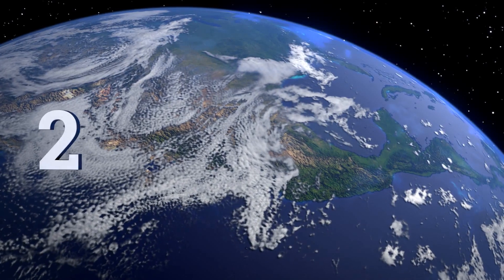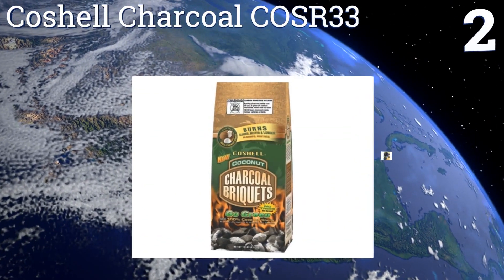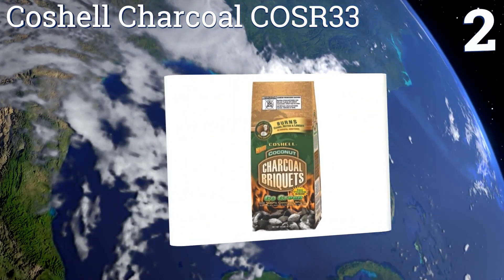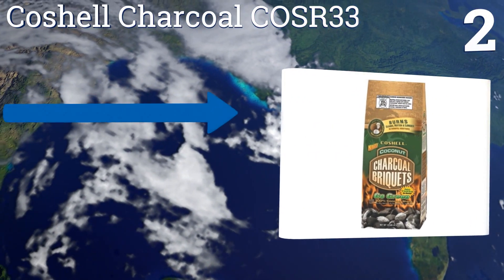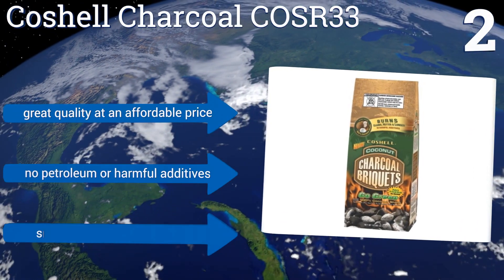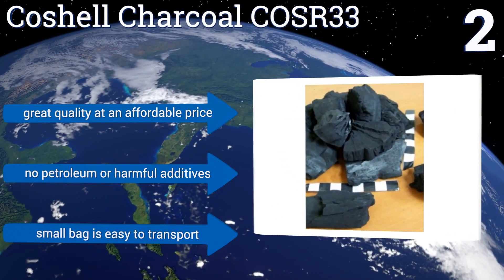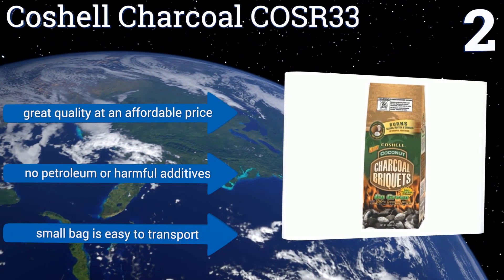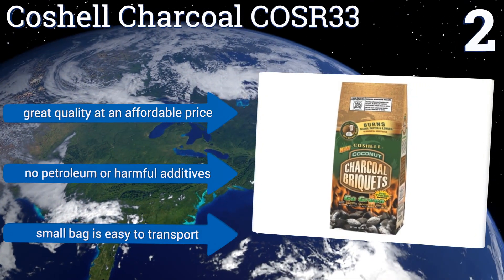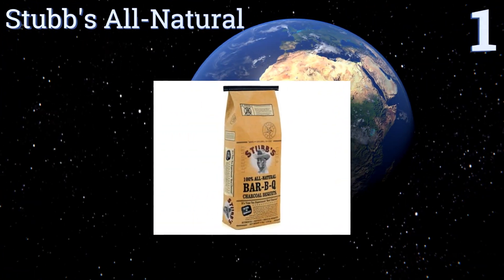At number two, Co-Shell Charcoal COSR-33 makes a great eco-friendly alternative to your standard briquette. It's produced from 100% coconut shells bound with tapioca, has a clean burn, and produces minimal carbon emissions. The ashes can be used as natural garden fertilizer. It's great quality at an affordable price, contains no petroleum or harmful additives, and the small bag is easy to transport.